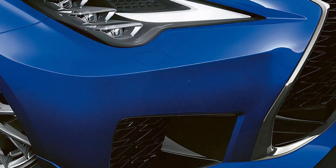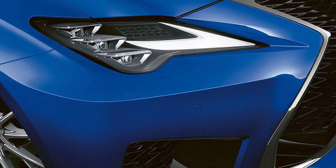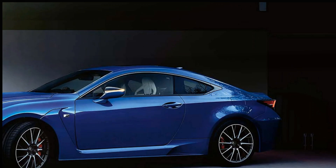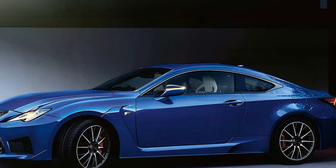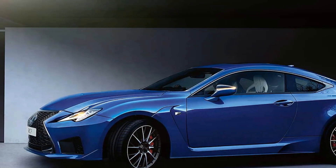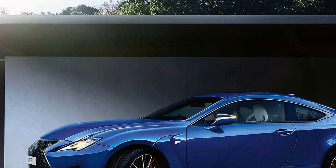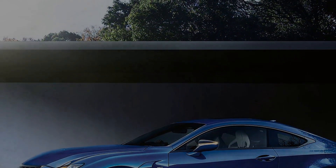Whether you are seeking a thrilling ride on a winding road or a luxurious vehicle for everyday use, the Lexus RC F offers a well-rounded package that satisfies both performance enthusiasts and luxury seekers alike. With its commitment to quality and innovation, Lexus has once again proven that it can deliver a driving experience that is both exhilarating and refined. As the automotive landscape continues to evolve, the RC F stands as a testament to Lexus's dedication to excellence in both technology and comfort.